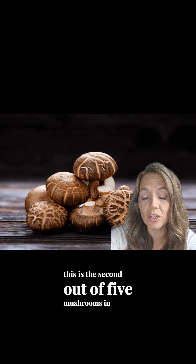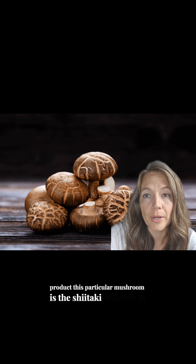Immuno Shroom Part 2. This is the second out of five mushrooms in the new Immuno Shroom product. This particular mushroom is the shiitake mushroom.